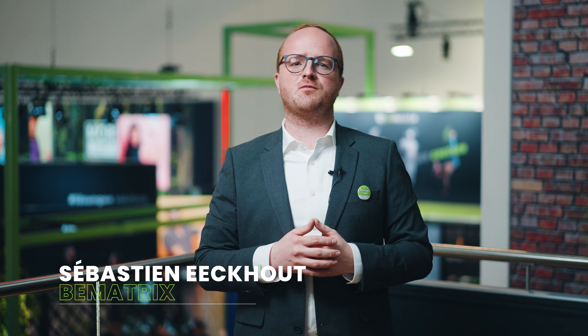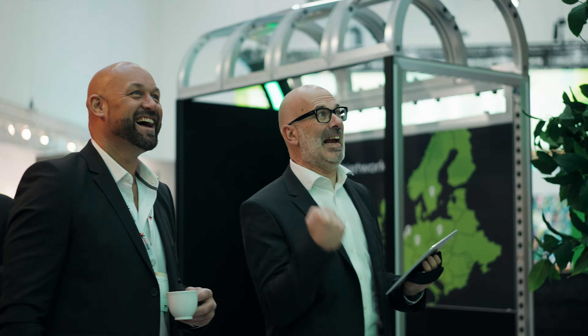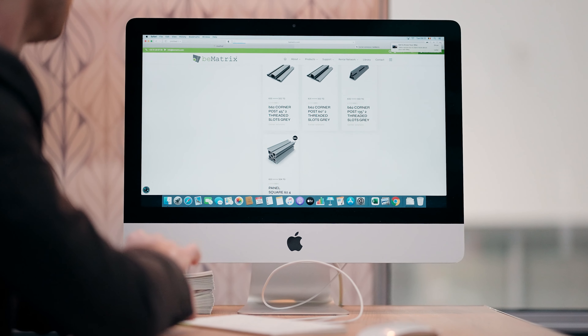It's our mission to be the leading system for easy and sustainable event building. Our skilled team not only develops great products, we also deliver the best possible service with these five main solutions. First of all, our Made With platform that helps you create and manage all your projects thanks to BE-CAD.